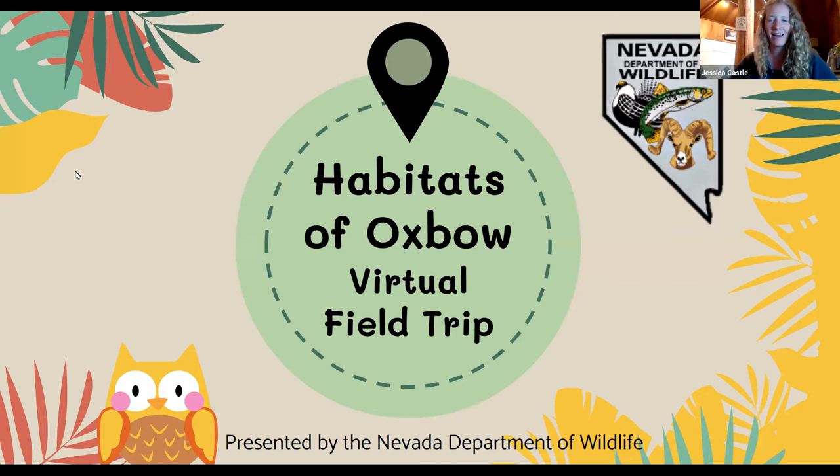Good morning everybody. We are going to go ahead and get started. Thank you so much for joining us for today's virtual field trip out at Oxbow Nature Study Area, where we will be meeting Amanda and learning all about the different types of habitats that we have out at Oxbow. My name is Jessica, and I'm a wildlife educator with the Nevada Department of Wildlife, and we will be meeting Amanda shortly, an AmeriCorps educator out at Oxbow.